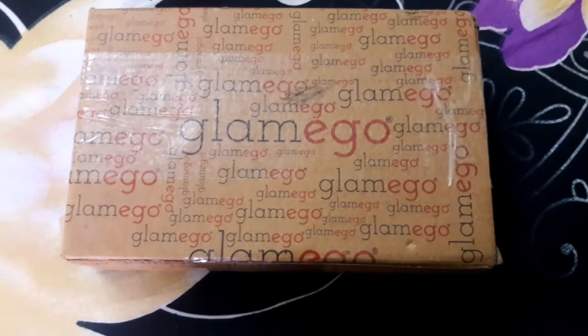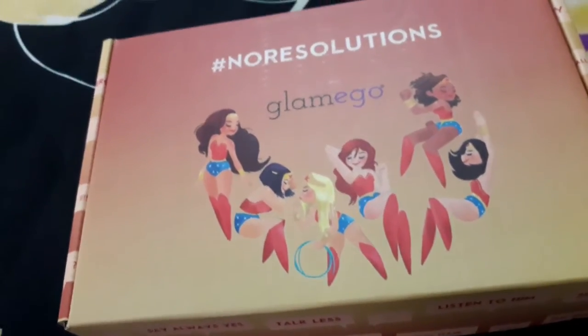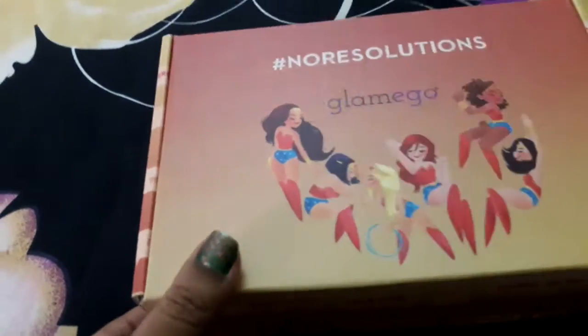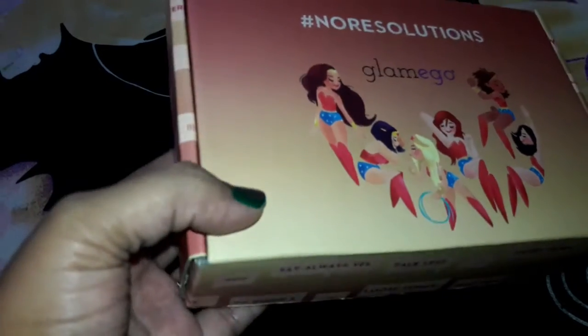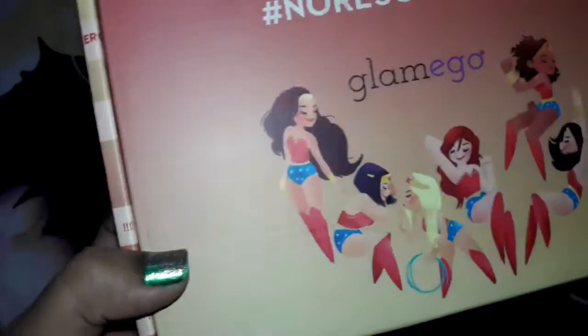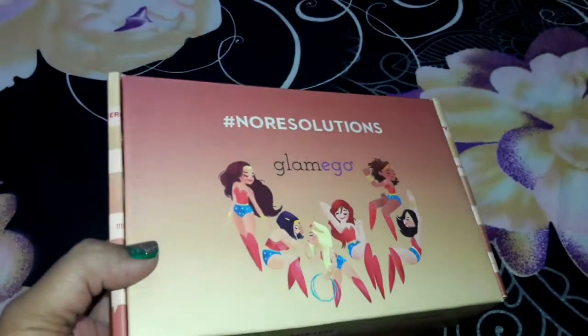Hi everyone, welcome to LaiKRa's TV! Today's video is about the Glamego box. I received my January Glamego box just today, so I wanted to share with you all the details of the products I received this month.